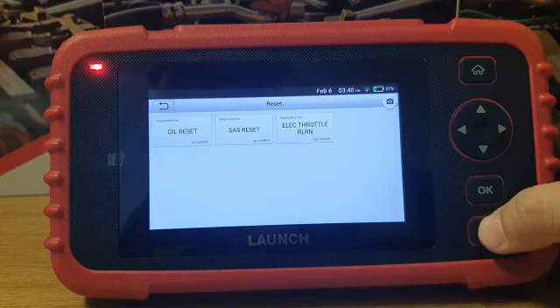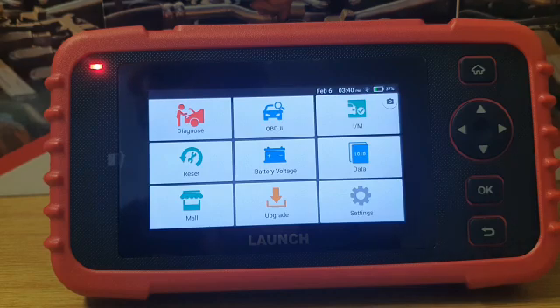Please remember that the LAUNCH 123x Diagnostics Scanner uses the OEM software which makes this diagnostic scanner a leader in its class with regards to compatibility when reading and clearing fault codes on vehicles. Please note it is also very compatible with the South African brands.